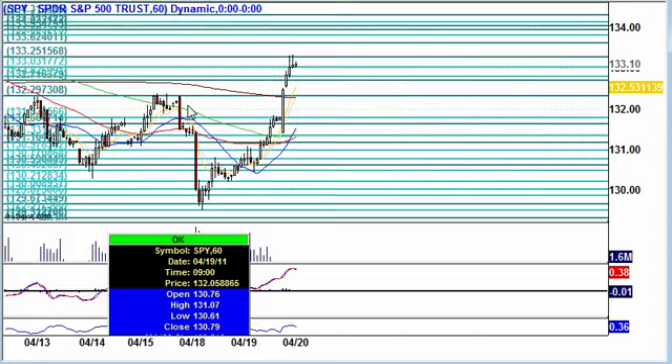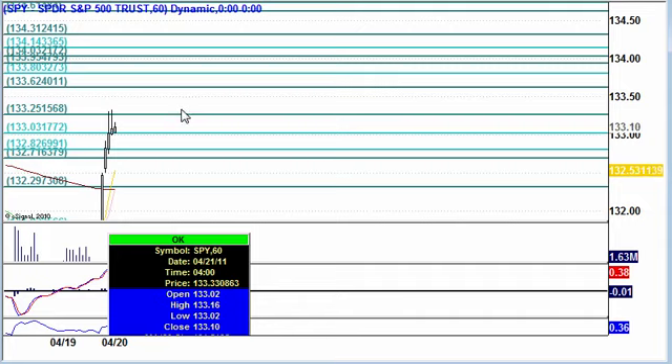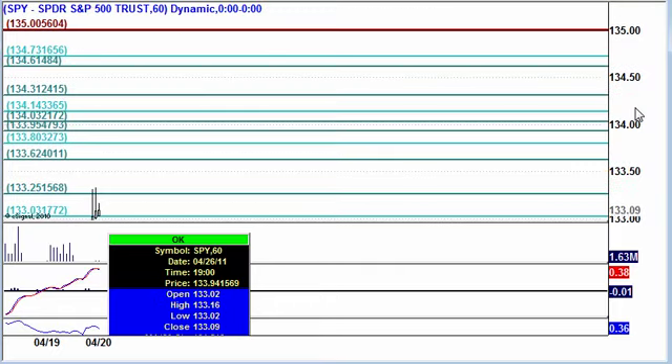Let's give you these numbers. We also have existing home numbers coming out at 10 a.m. Eastern Standard Time — that's half an hour after the market opens. You'll want to write these numbers down.